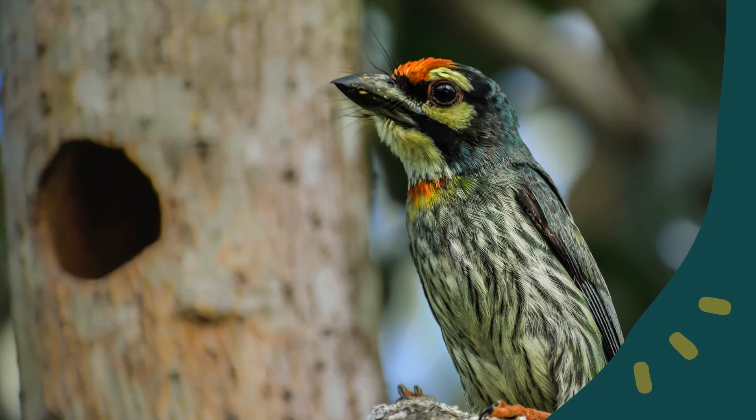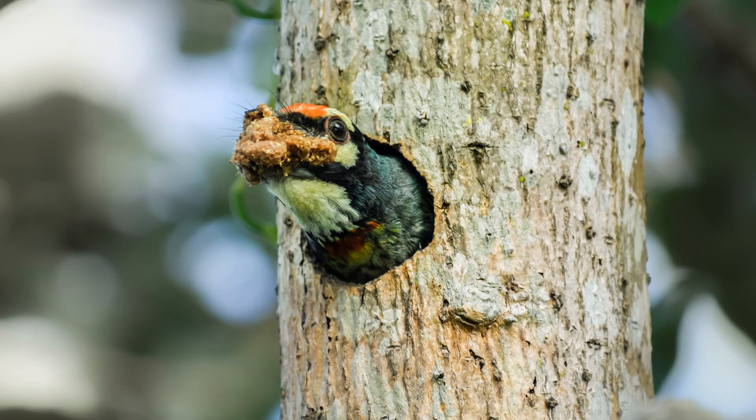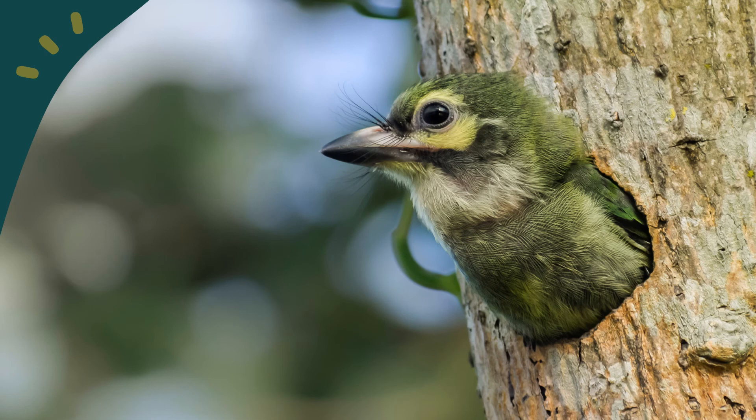At the west side of the Chinese garden, a coppersmith barbet stands guard near a tree trunk with a hole. She protects and gives food to her young ones living in the hole. She takes out rubbish and does housecleaning to ensure that her young ones live in a clean and healthy environment. She carries out her parenting duties until the day when her young ones are ready to venture out on their own.